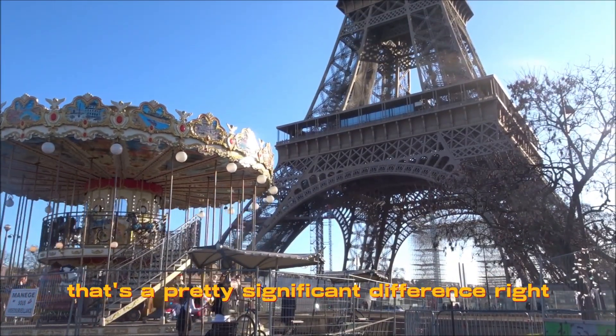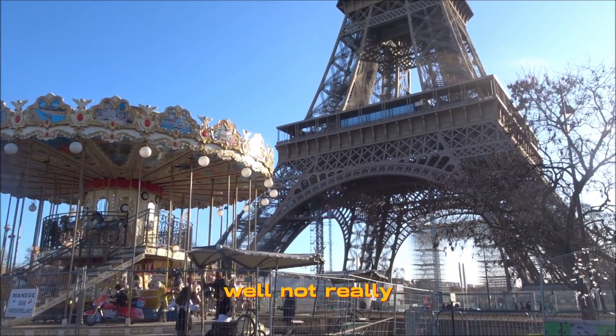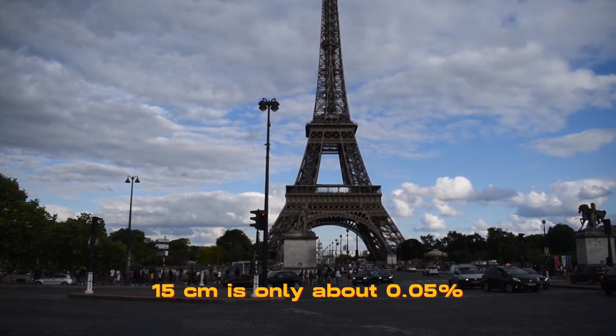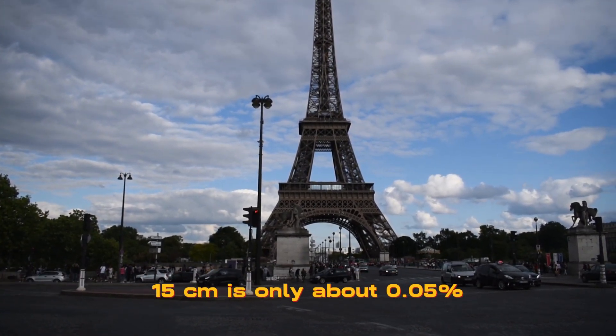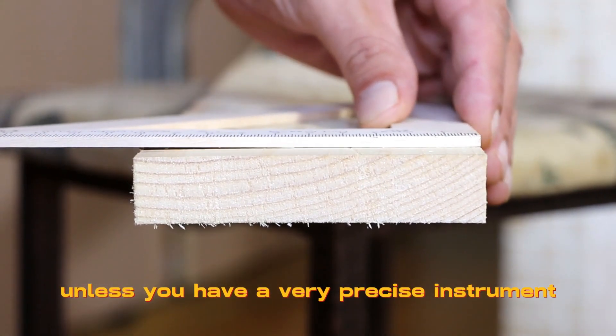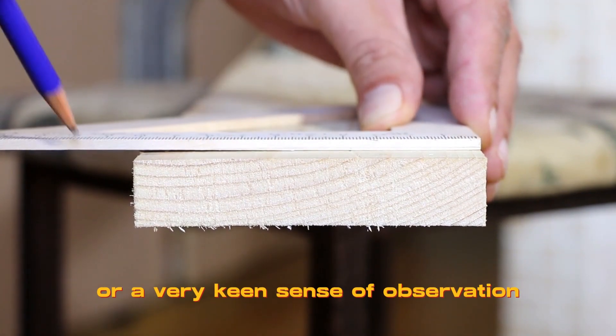That's a pretty significant difference, right? Well, not really. Compared to the total height of the tower, 15 centimeters is only about 0.05%. That means you won't be able to notice it with your naked eye, unless you have a very precise instrument or a very keen sense of observation.